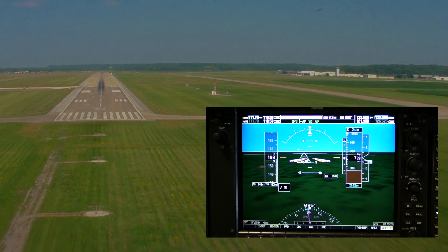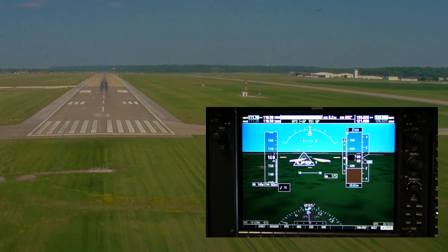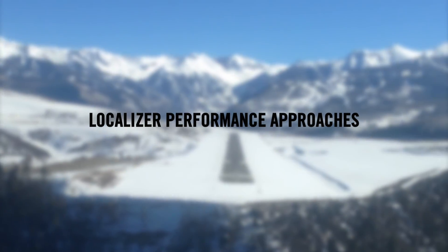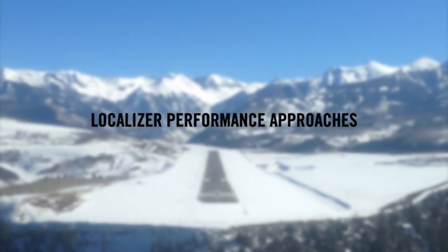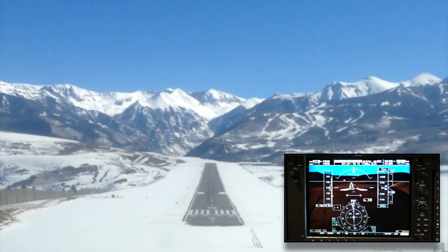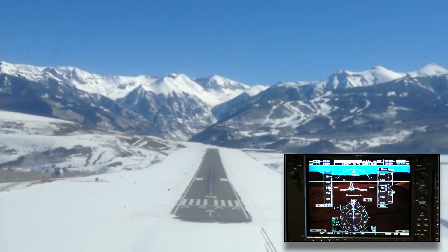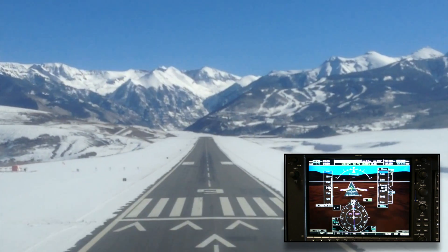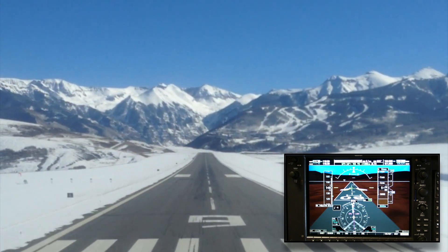If LPV is not available at the airport you are traveling to, they likely have an LP approach available. LP, or Localizer Performance approaches, provide precision lateral guidance using the enhanced accuracy WAAS provides. This particular example, an LP approach into Telluride, Colorado, allows for lower minimums of an additional 460 feet for days when the weather is less than perfect.